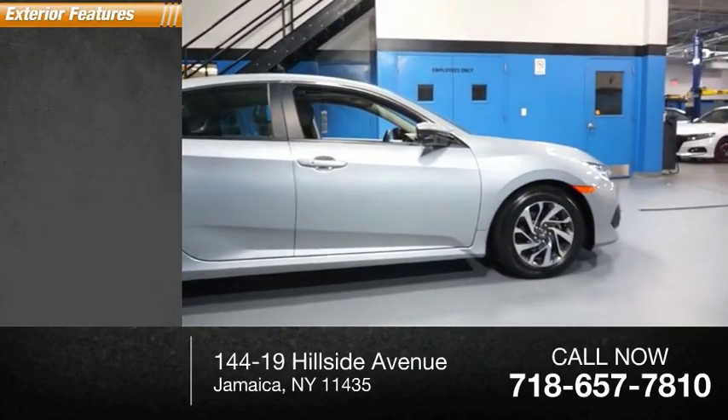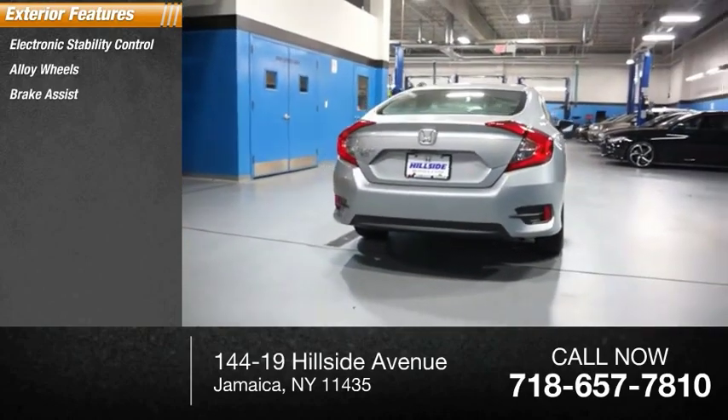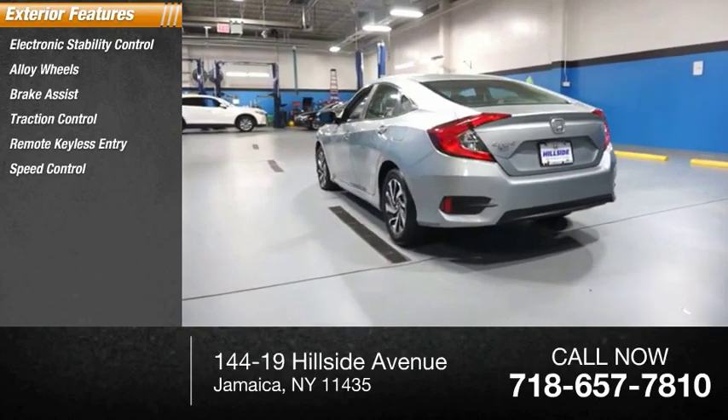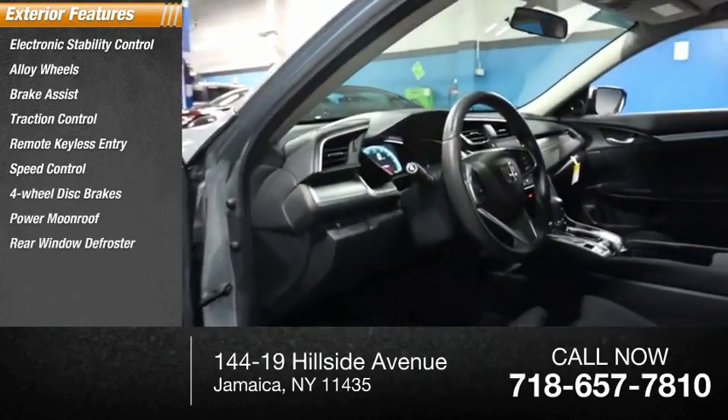Here are some of this vehicle's great options: electronic stability control, alloy wheels, brake assist, traction control, remote keyless entry, speed control, 4 wheel disc brakes, power moonroof, rear window defroster.